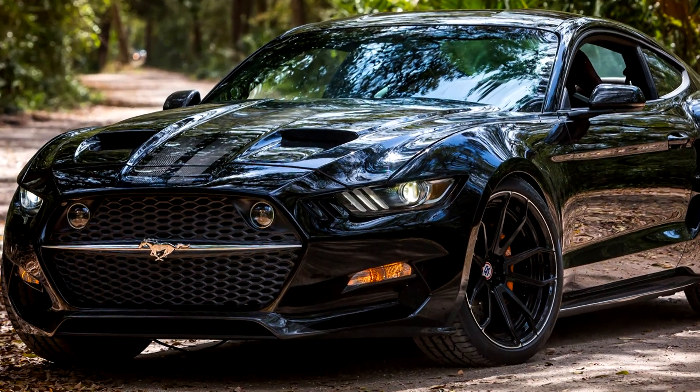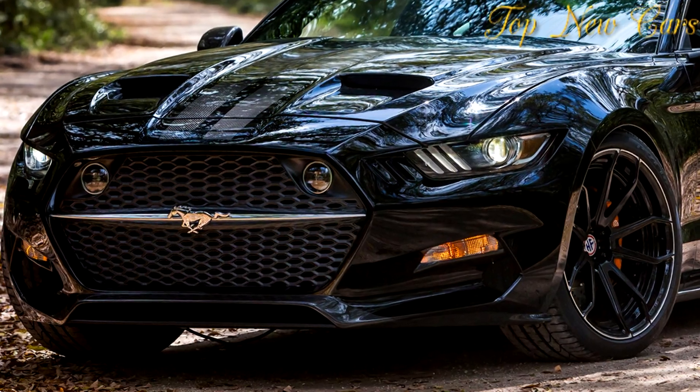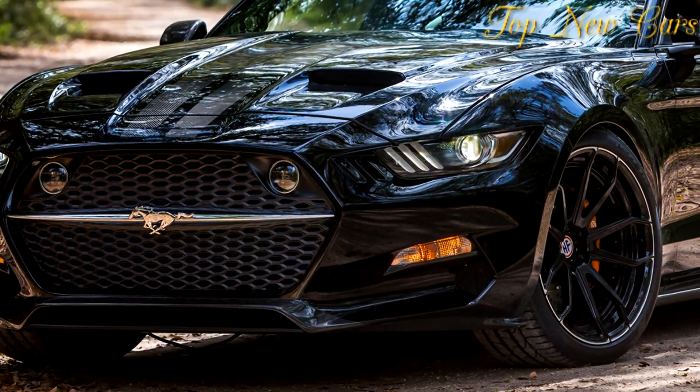We'll get to see Henrik Fisker's carbon-fiber take on the Mustang at the upcoming North American International Auto Show. Update!